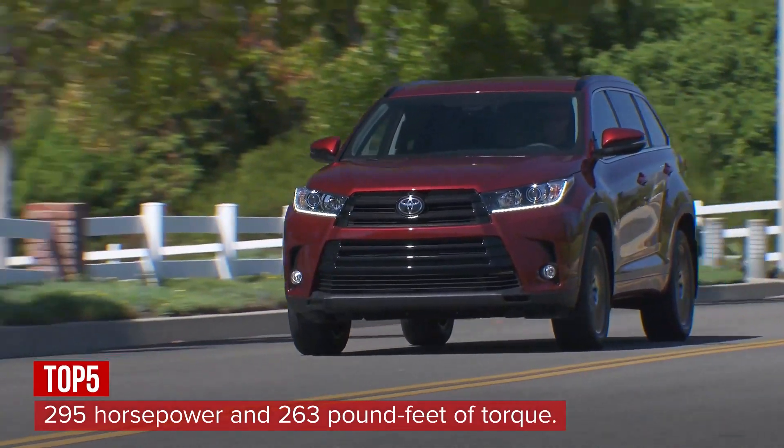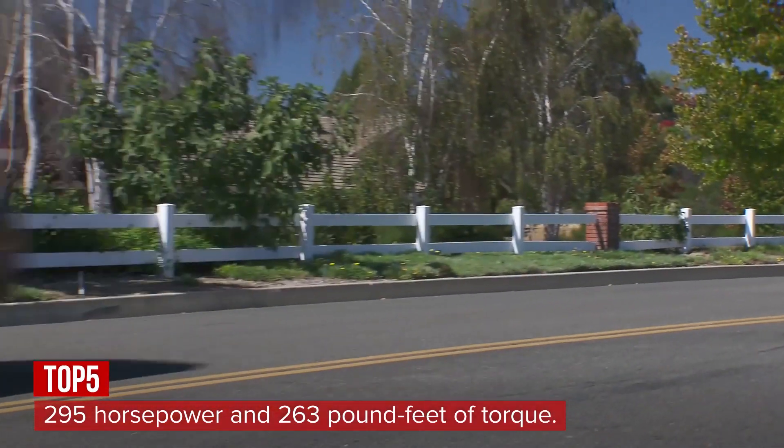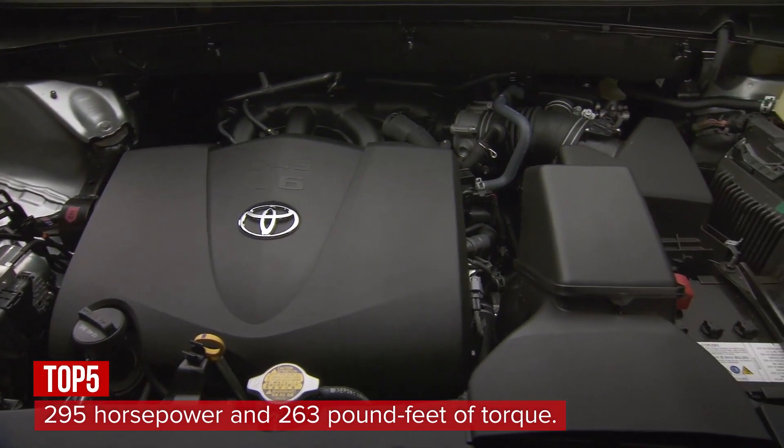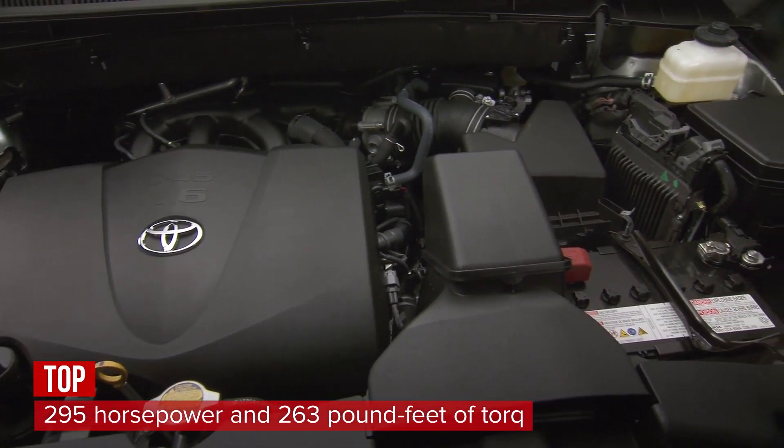The base engine offers only 185 horsepower, which is pretty wimpy for a three-row crossover. Opt for the 3.5-liter V6 to get 295 horses and 263 pound-feet of torque.